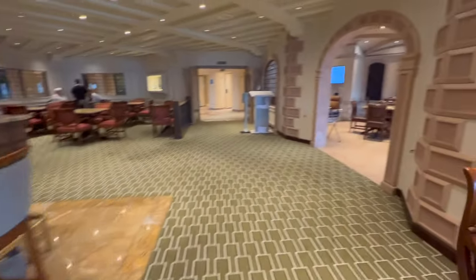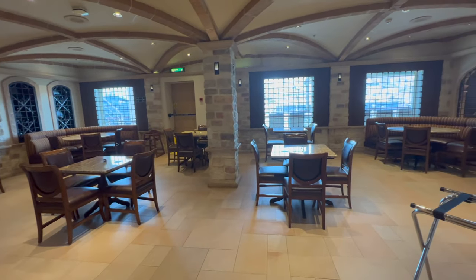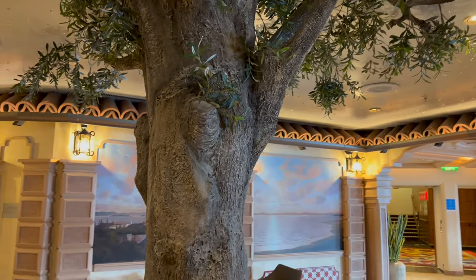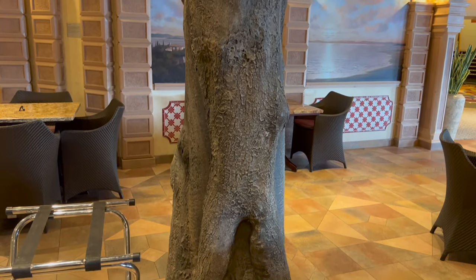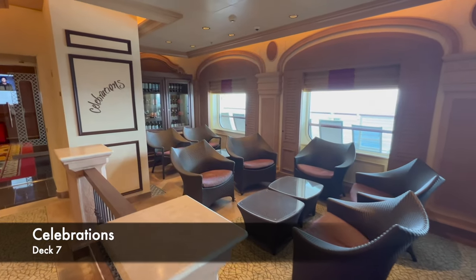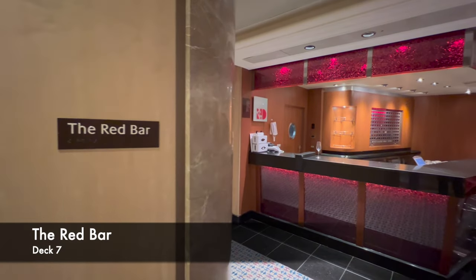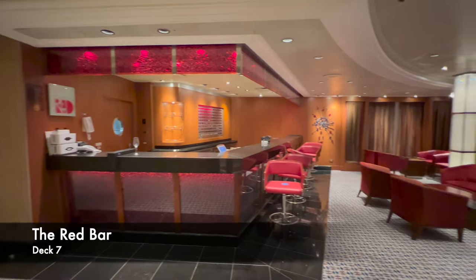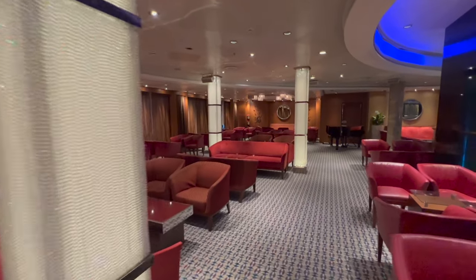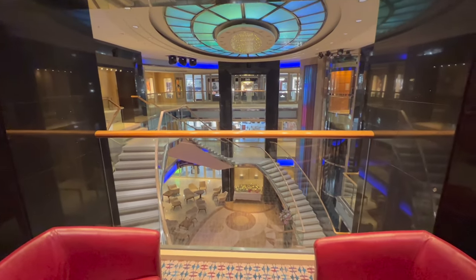Directly outside the Glass House is Celebrations — a pretty nice place to chill out with a drink before dinner and do a bit of socialising. Further along is the Red Bar, which hangs over the atrium giving really good people-watching views. For those who've sailed on a Princess ship, I'd liken this to Crooner's Bar — there's a piano at the far end, atrium views, and you can just chill out with a few drinks and watch the world go by.